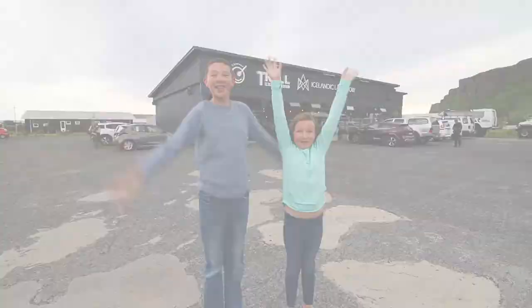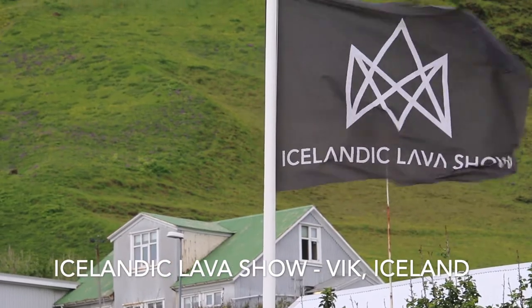Welcome to the Lava Show! We're here in Iceland, in the town of Vik, at the Icelandic Lava Show.